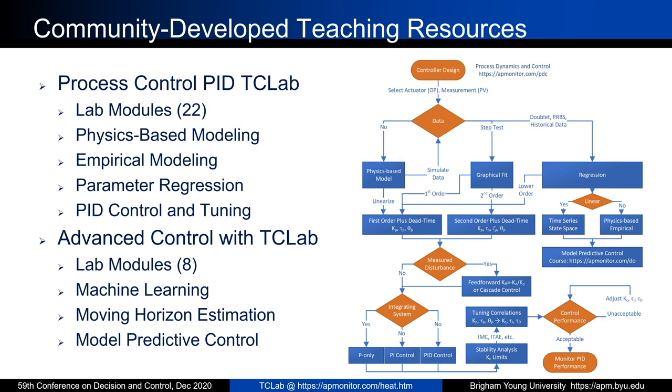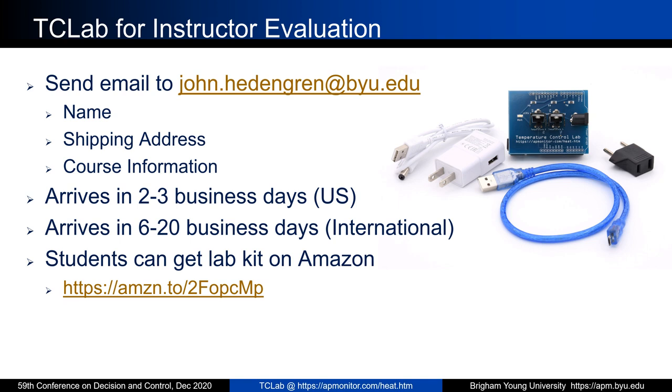This is my course overview. I've mentioned these 22 lab modules covering physics-based modeling, empirical modeling, parameter regression, PID control and tuning, and advanced control or machine learning modules. One thing I've noticed from all the instructors now using this lab is that they've also been developing their own labs and inserting lab experiences at different points in their courses. I appreciate that perspective — everybody has a different way of teaching the course, and I hope this lab is a resource that can be taken, modified, and adapted to the way you like to teach.